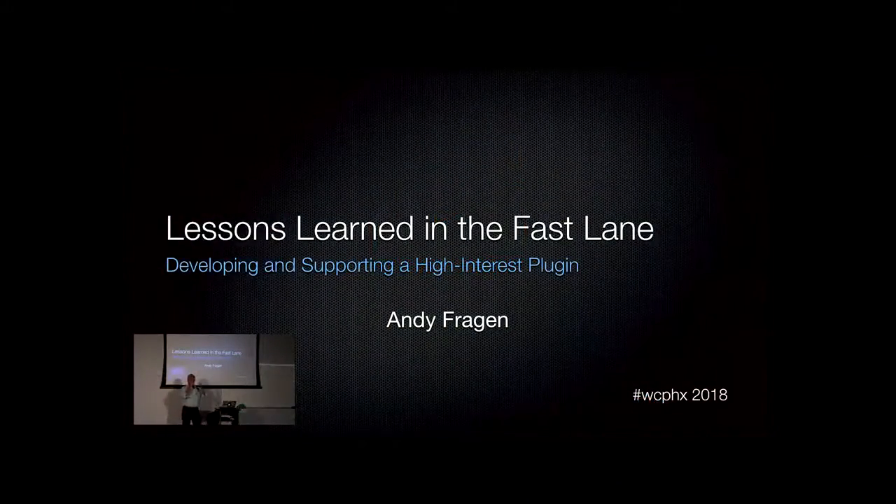I titled this euphemistically as 'Everything I learned about plugin support I learned in an operating room.' I'm a surgeon, and what I found is that traditionally I deal with family members and other people not too dissimilar from your users — people who ask you questions at a time in their life when they are confused, vulnerable, scared, and they have a million and a half questions, sometimes not even knowing what the questions are.